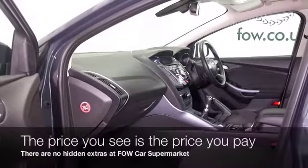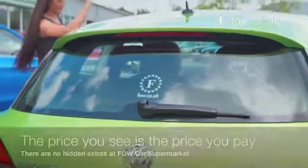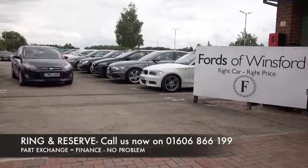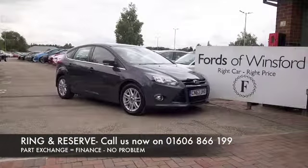Now don't forget, at FOW the price you see is always the price you pay — there are no hidden charges or extras. You can ring and reserve with no deposit and no obligation. Bring your licence with you, have a test drive, and discover this great car for yourself at Fords of Winsford.